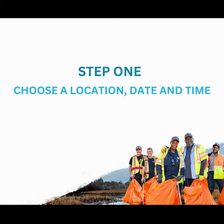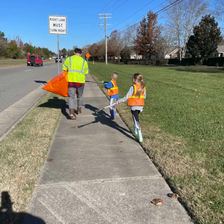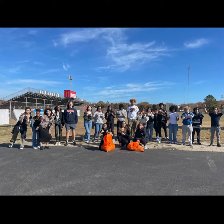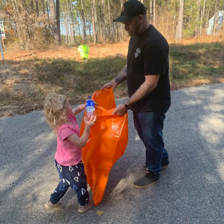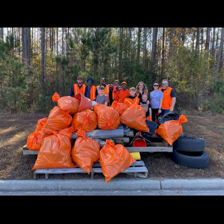Step one: choose your cleanup adventure. Select the location, date, and time that suits you — whether it's your neighborhood, a roadway, a park, or even your business's parking lot. The beauty is it's entirely flexible, tailored to your schedule. Don't have a location in mind? No worries, we can suggest some ideal spots for you.